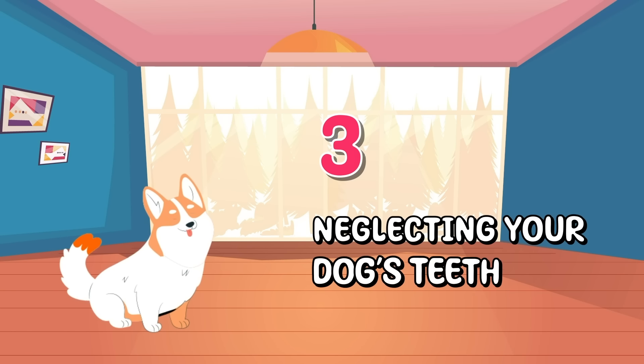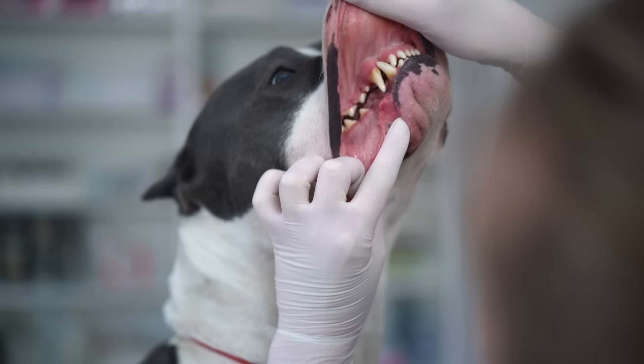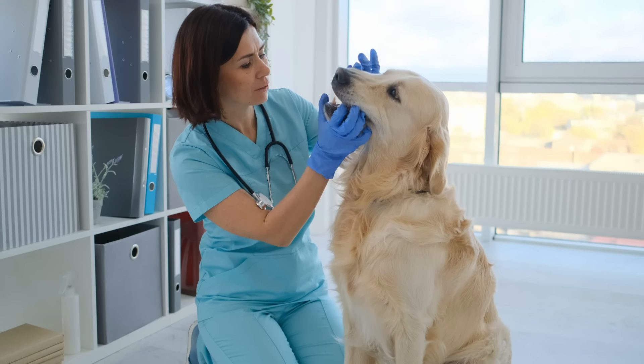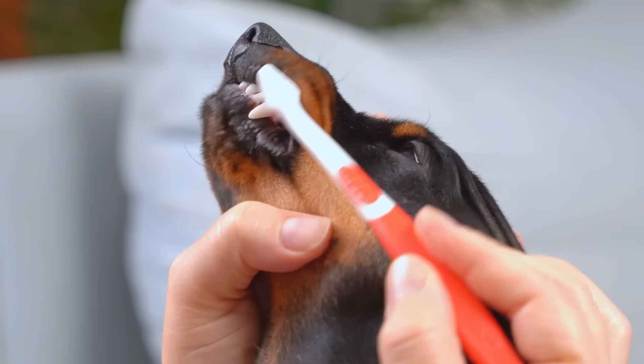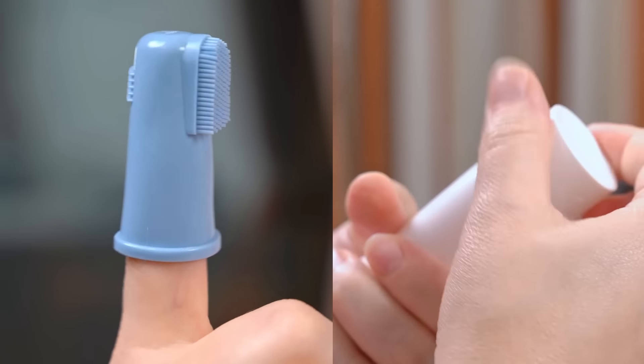Number three: Neglecting your dog's teeth. Neglecting your dog's dental hygiene can lead to dental diseases and pain. Just like humans, dogs can suffer from gum disease, tooth decay, and other oral problems. Brushing your dog's teeth regularly with a dog-specific toothbrush and toothpaste is great.